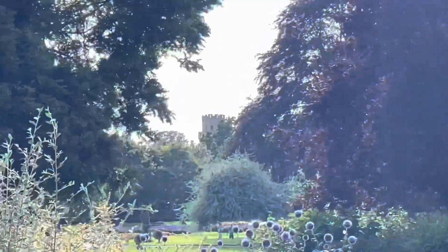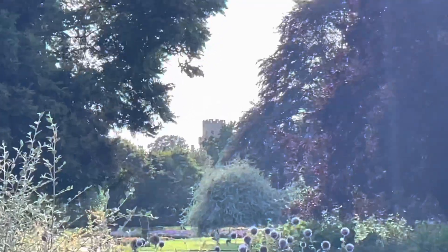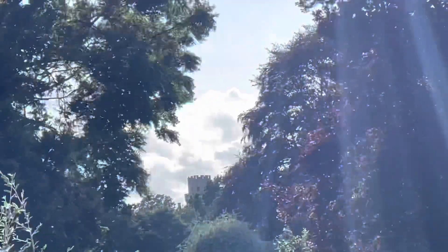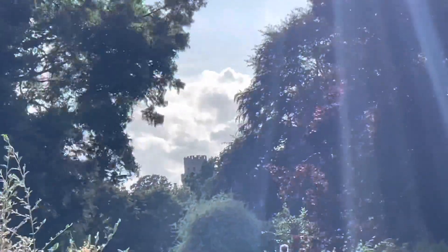So right at this area in St Nicholas' Park, right by the play area, you can actually see the top of Warwick Castle over there. So let's get a picture of that as well — that's a cool sight to see.